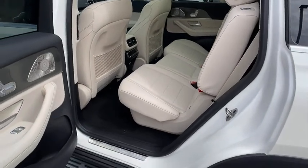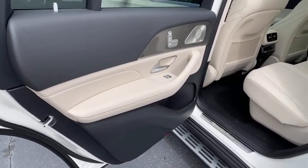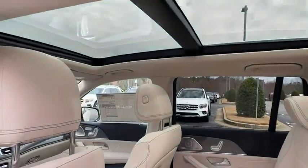Compass, power windows, security system, trip computer, heated steering wheel, tachometer, brake assist, overhead console.